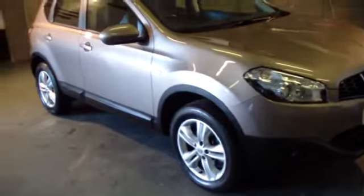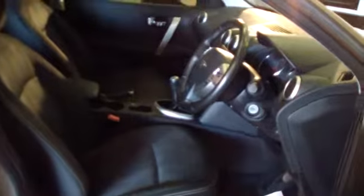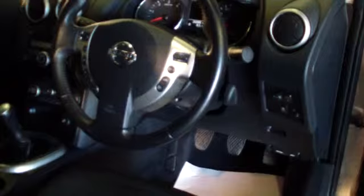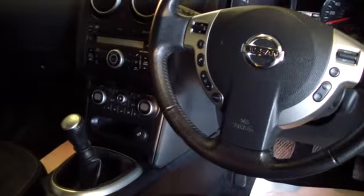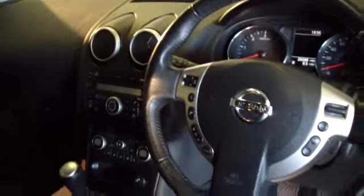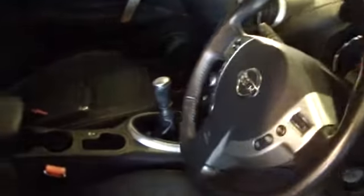Let's have a little look inside. As you can see, there are steering wheel controls on the vehicle, a CD player, dual climate control. The exact mileage is 26,088 miles. It's also got the center armrest.